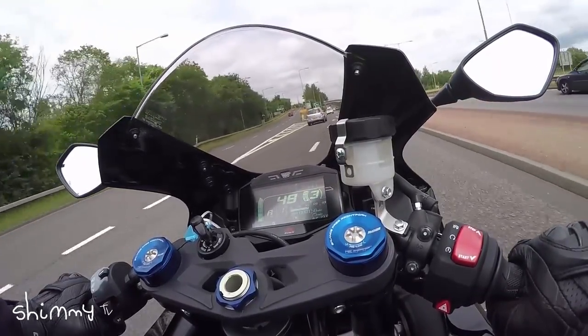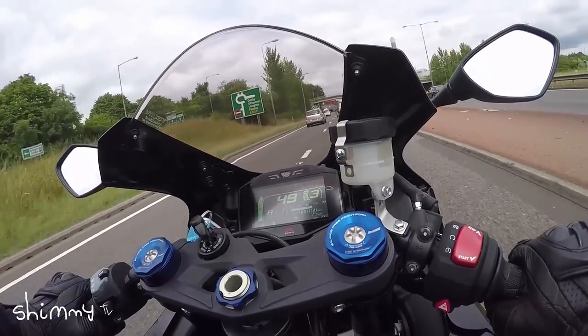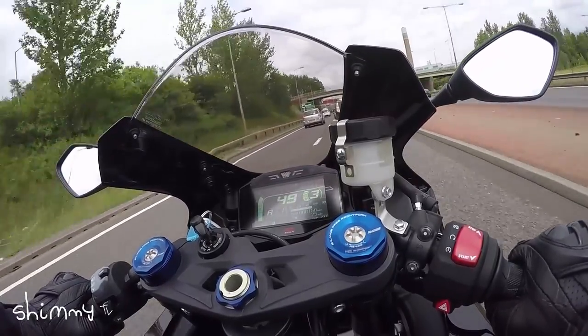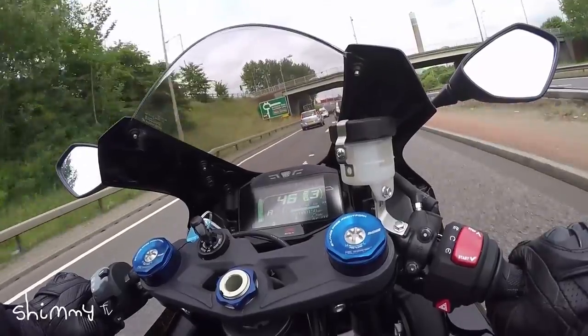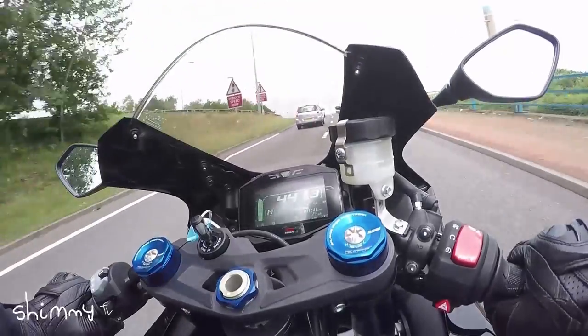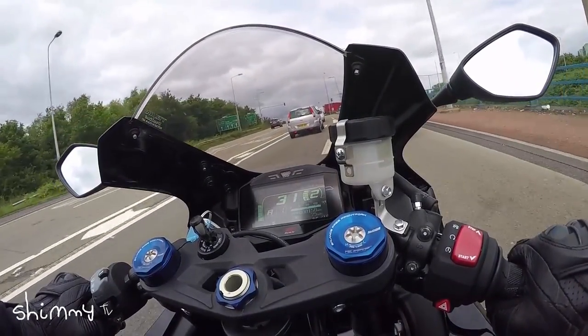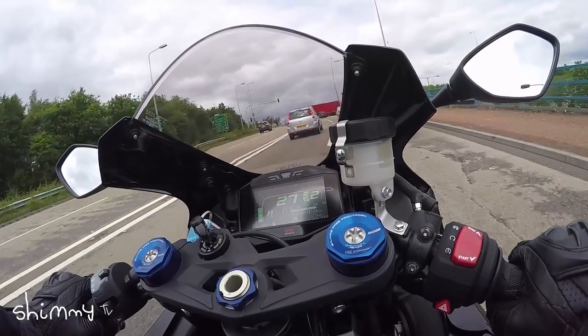The quick shifter and the auto blipper is the one thing electronically that the R has over the standard GSX-R. And it works really, really well — even at low revs like this, third gear down to second. It's not jerky or anything like that; it feels really, really nice.